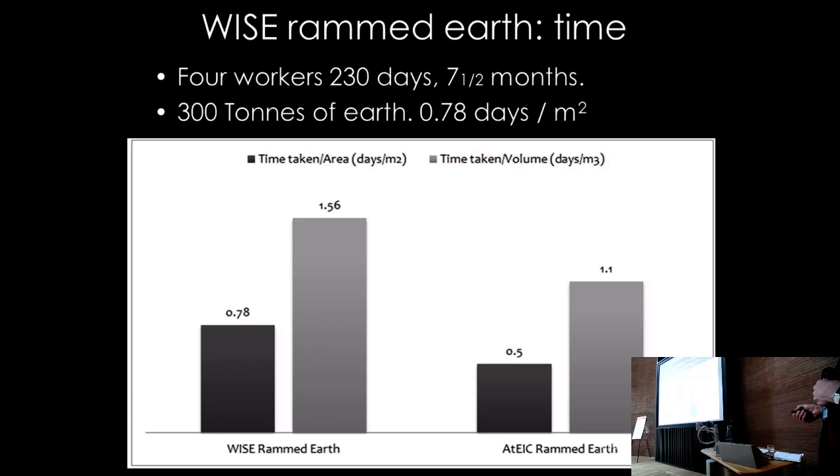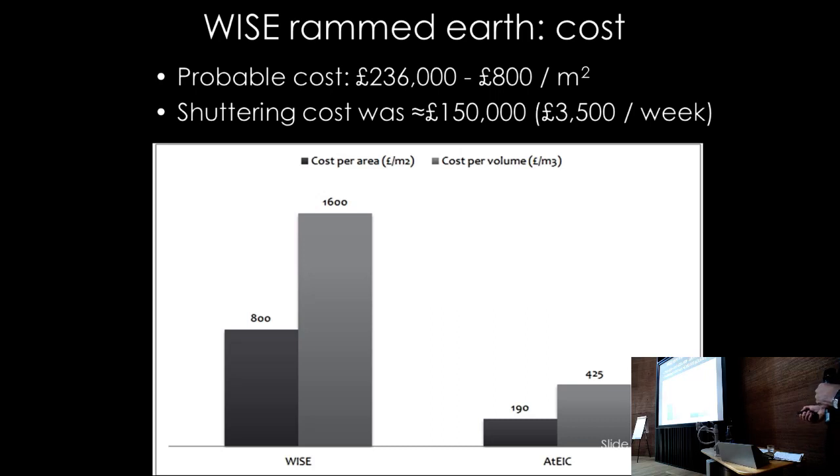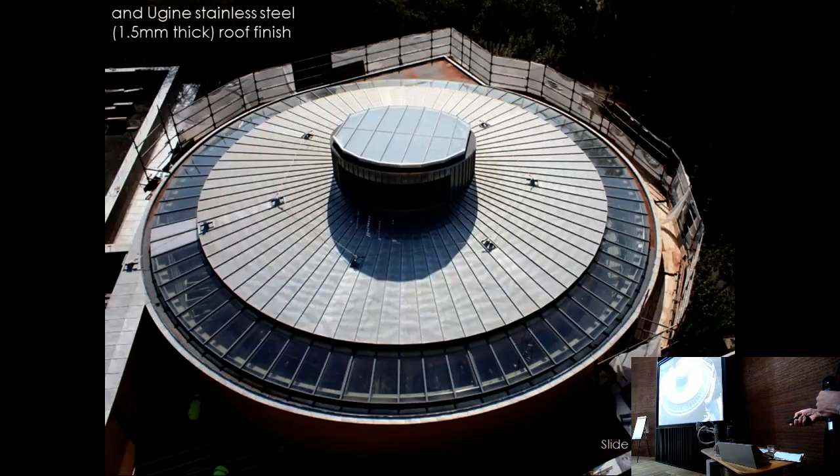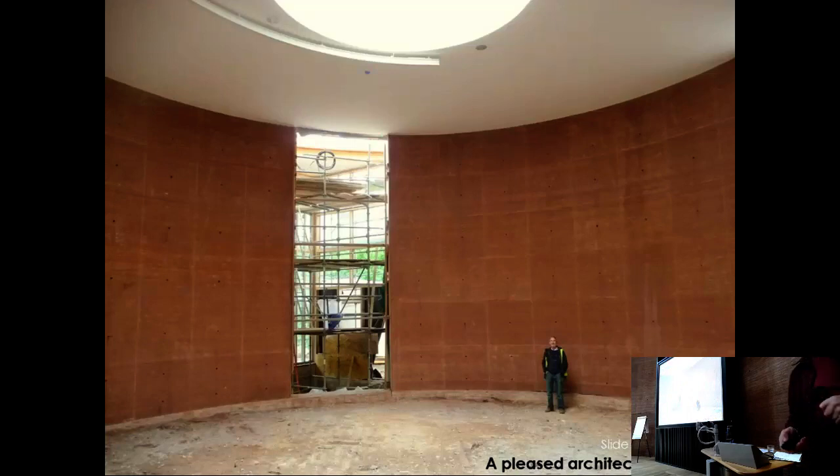The rebuild was done correctly, producing the right result. It was quite expensive: the formwork alone cost £150,000, and because the formwork had to be taken down and put back up again after the first collapse, that added around six more months to the programme. In total it took seven and a half months to build the rammed earth walls — about three-quarters of the time per cubic metre compared to the ATTIC equivalent.